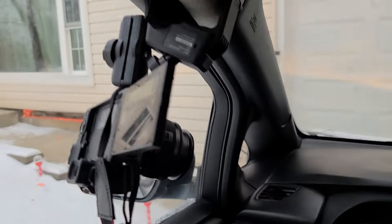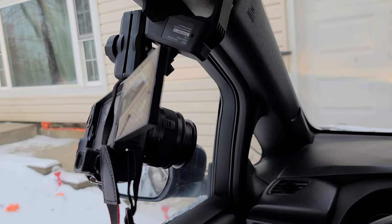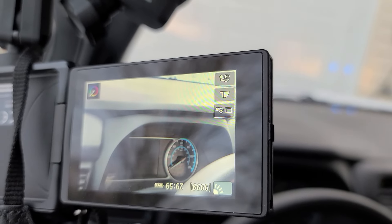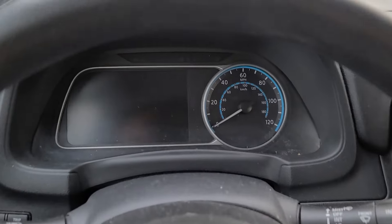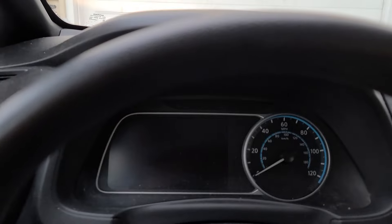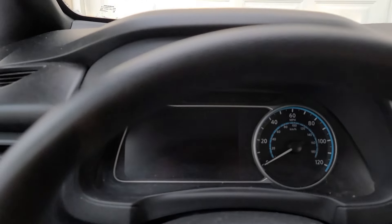I have my camera mounted on the A-pillar and it has a pretty good view of the dash, so we'll be able to see the power availability. If the power starts to drop off, that's indicative of a bad cell. I may do a picture-in-picture with a voiceover over some of this.